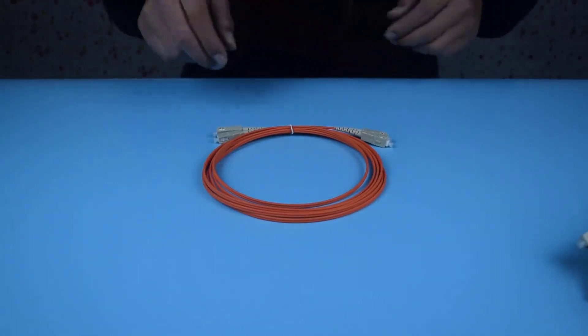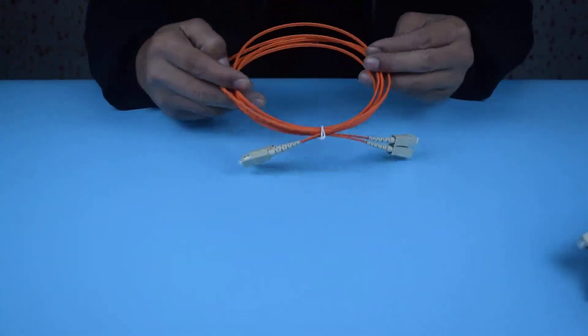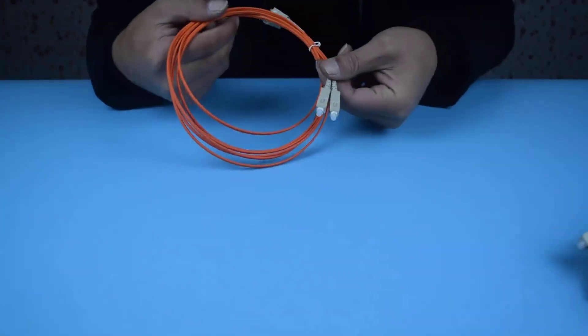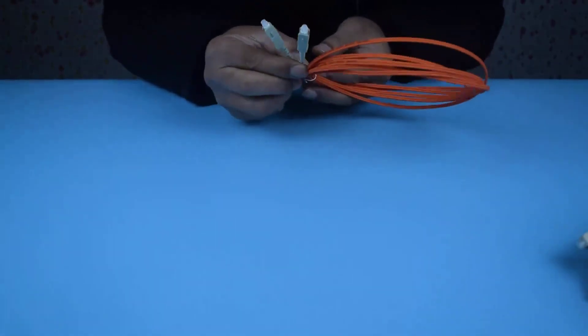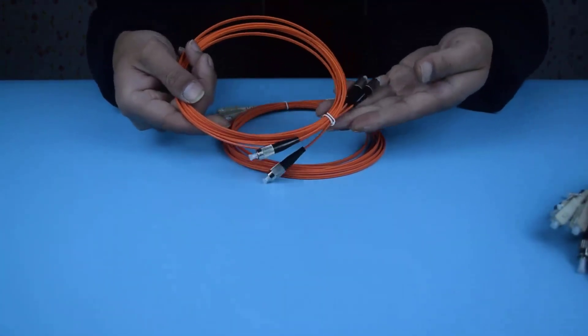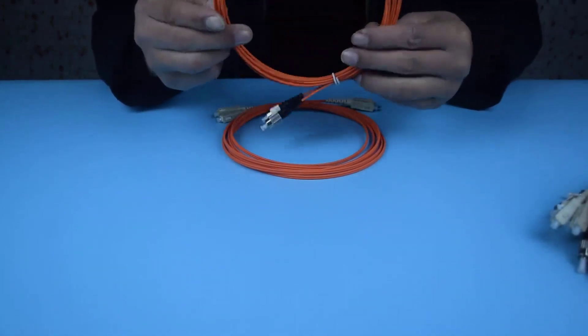Hello, I'm Bocheng. Today I'd like to introduce the single-mode optical fiber jumper produced by our company. The connector models of single-mode optical fiber jumper include SC UPC and SC APC.